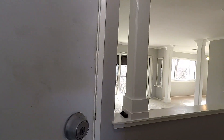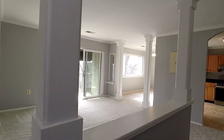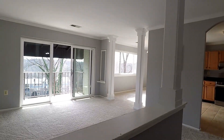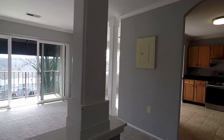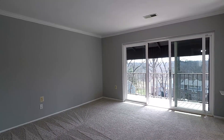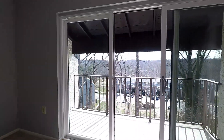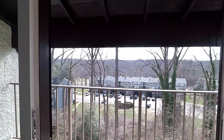Coming through the front door you're gonna see a stacked washer and dryer. The short pathway here leads into a huge living room, which goes out to a nice balcony overlooking the community.